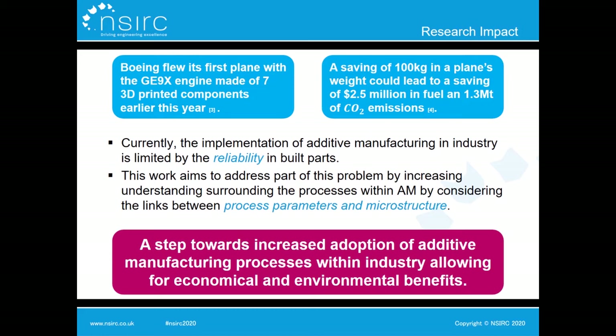Overall, this work aims to increase understanding and reliability in additively manufactured parts. It is a step towards the eventual widespread implementation of additive manufacturing in industry. For example, Boeing flew its first plane with an engine made of additively manufactured components earlier this year. Not only does this offer an opportunity for reduction in raw material costs, but if we could optimise components and reduce weight by 100 kilograms, that would lead to savings of 2.5 million dollars in fuel and 1.3 megatons of CO2 emissions over a plane's lifetime.